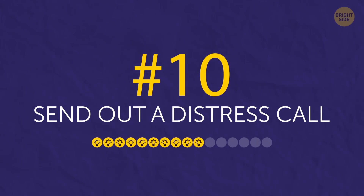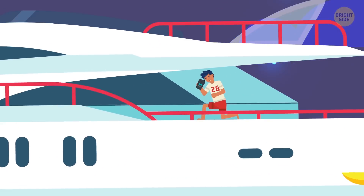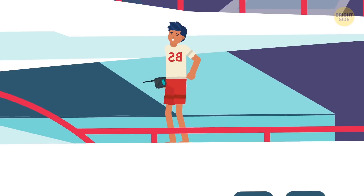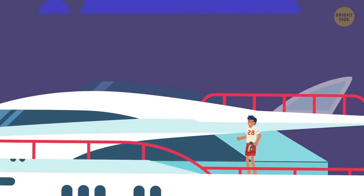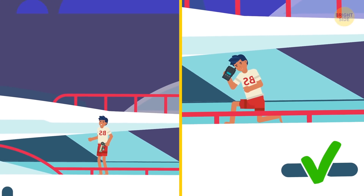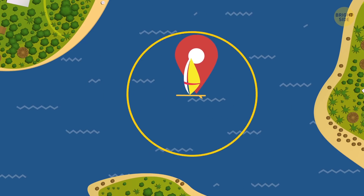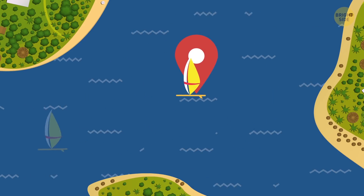Tip 10: Send out a distress call. If you realize that things are not going well for you, turn on your radio transmitter and send out a call for help. Using your rocket flare during a storm isn't a good idea, as it won't be seen, so radio is your best shot. When someone has picked up your signal, tell them your coordinates and stay put. If you sail away from the spot, finding you will be no easy task.